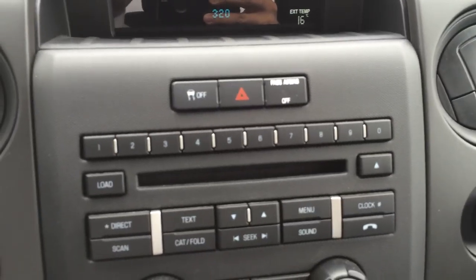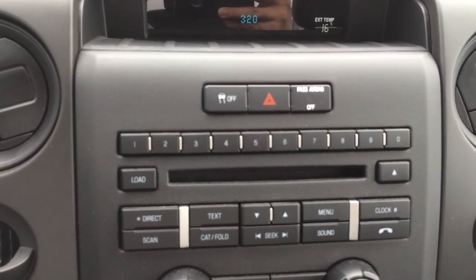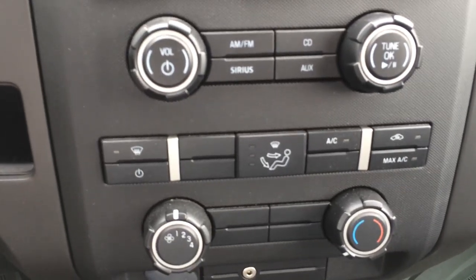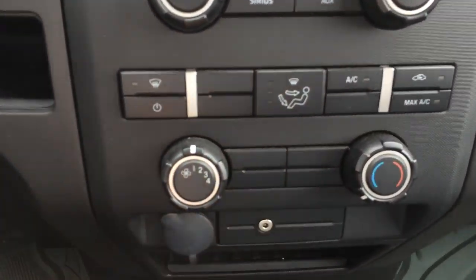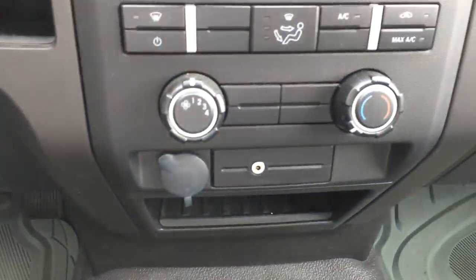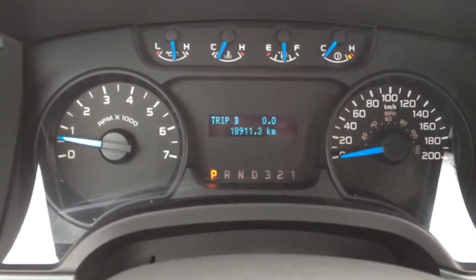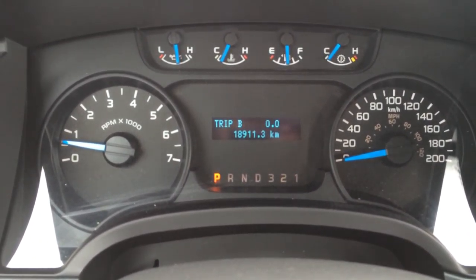We have an AM/FM/CD player, a traction control off button if you want to turn that off, and air conditioning and heating controls. It does have air conditioning. We also have an auxiliary input for a media device. And there's our mileage — 18,911 currently on the odometer.